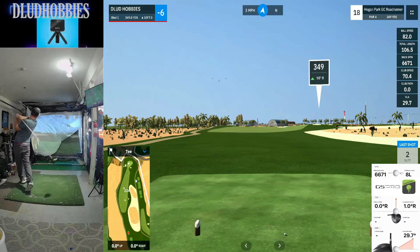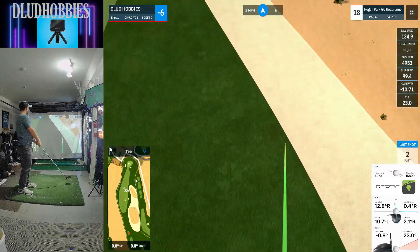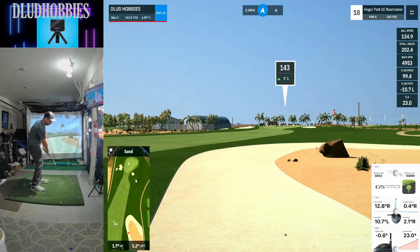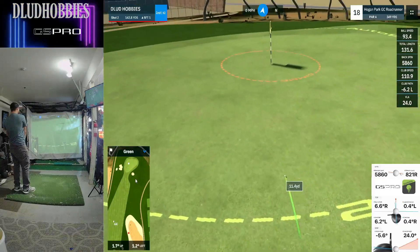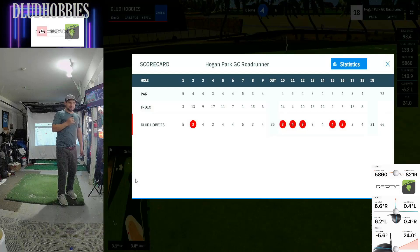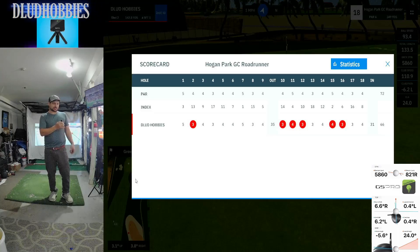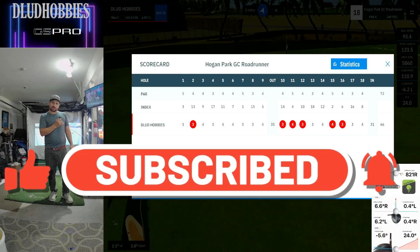Luckily no real danger of going in any hazards here on eighteen. We are going to probably end up in the bunker, but no water. With minus six, we're trying to find one forty-three to complete a bogey-free sixty-six. We get a good bounce and roll onto the green — thankfully, it could have kicked backwards. Look at that scorecard — best one I've seen. Minus five on the back. A really fun round — I believe that's my first clean round. Six birdies, could have been at least one more. Damn proud of that. That was the white tees at Hogan Park Golf Club Roadrunner Course.